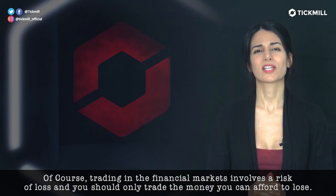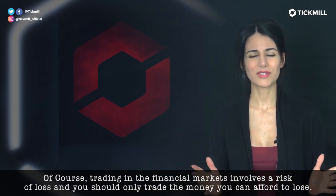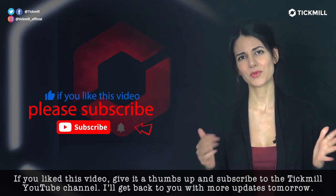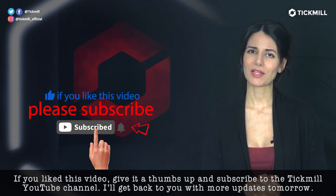Of course, trading in the financial markets involves a risk of loss, and you should only trade the money that you can afford to lose. If you like this video, give it a thumbs up and subscribe to the TICMO channel. I'll get back to you with more updates tomorrow.